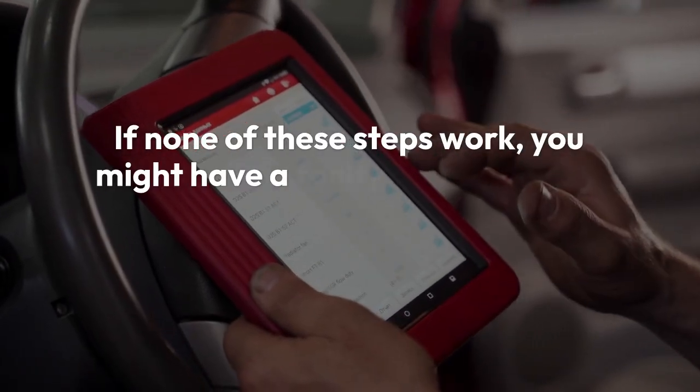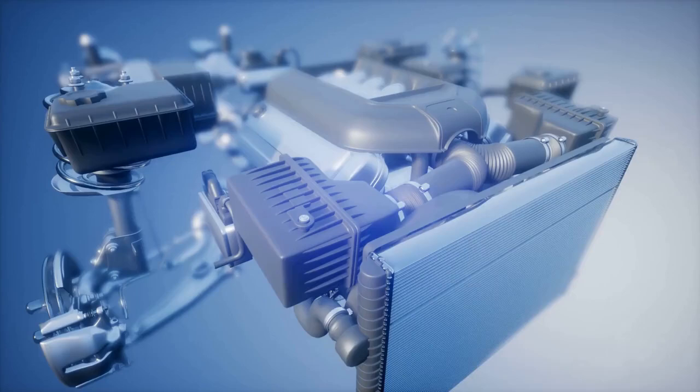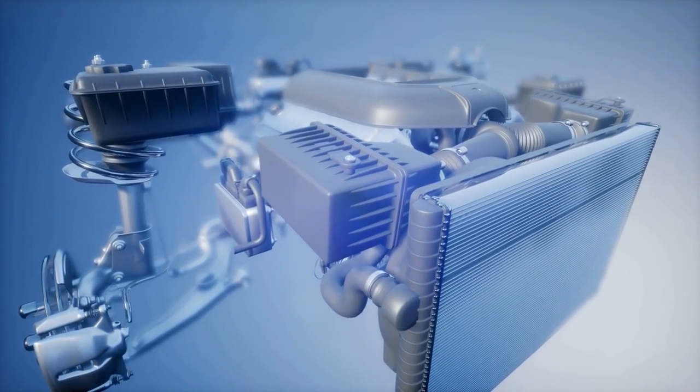If none of these steps work, you might have a faulty DEF sensor or a more serious problem with the DEF system. In that case, it's time to consult a qualified diesel mechanic. They have the tools and expertise to diagnose and repair more complex issues.